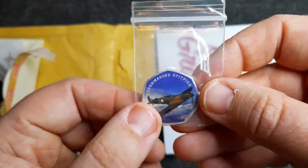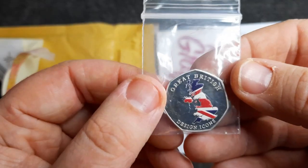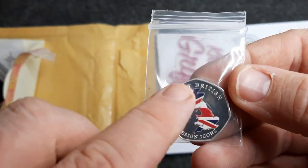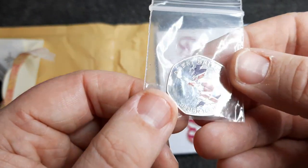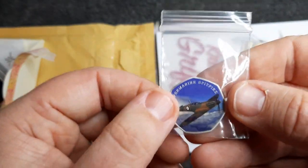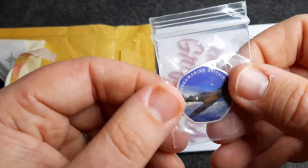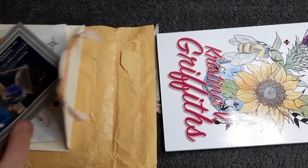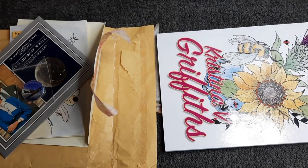And also we had a Supermarine Spitfire coin. On the back we've just got 'Great British Design Icons' and the Union Jack making up the whole of the United Kingdom — that's really cool. I can't wait to get a little stand for this coin. Really nice gifts and I do appreciate these — it's awesome.